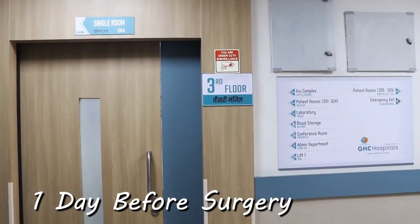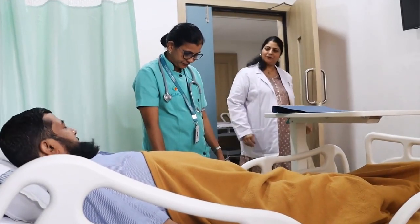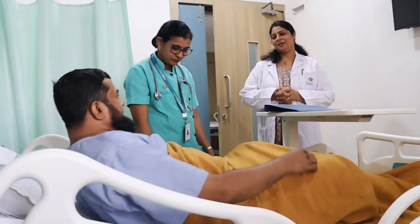In our institution, you will be admitted a day prior to surgery and you will be paid a visit by one of our team members from the anesthesia team for the pre-anesthesia checkup. You will be asked questions on your illness, any previous surgeries, medicines you are on, or any allergies towards any medicines. You will be assessed clinically, as also your airway and dentition. An informed consent will be taken after you are explained the procedure which we do in the operation theater.